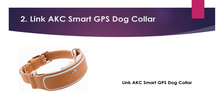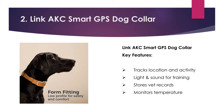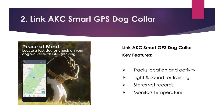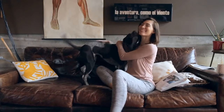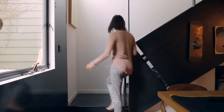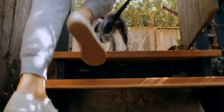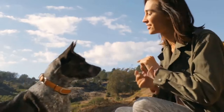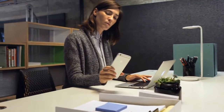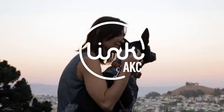Number two: Link AKC Smart GPS Dog Collar. Key features: tracks location and activity, light and sound for training, stores vet records, monitors temperature. This is Jennifer — we're crazy about her and we'll always be linked, literally. We've got the collar to prove it. It's called the Link AKC, the smartest collar this dog has ever seen. It's got a GPS locator, fitness tracker, LED light, and more, all controlled through a smartphone. Link AKC — know your best friend better.